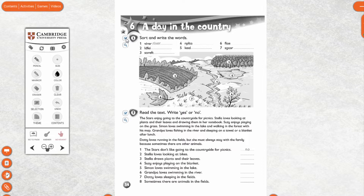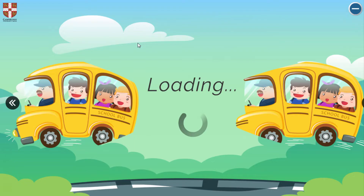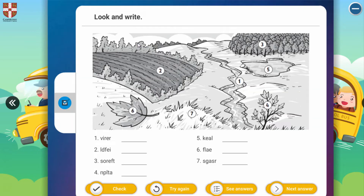First one is sort and write the words. In here: V, I, R, E, R. This is an example — so this is 'river'. And the two: L, D, F, E, I. This is about 'field'.